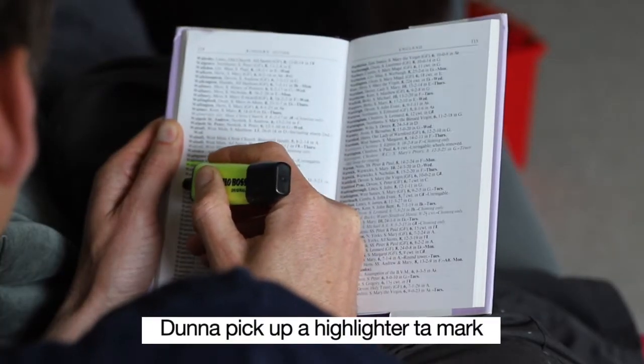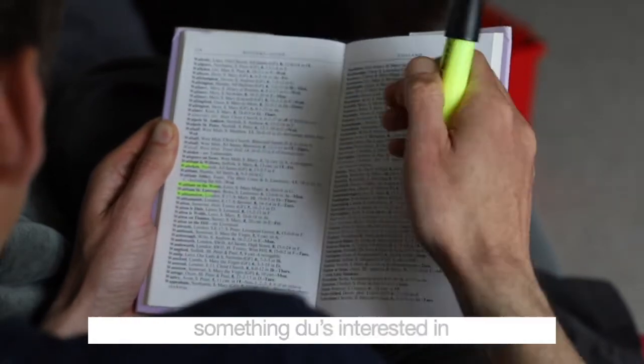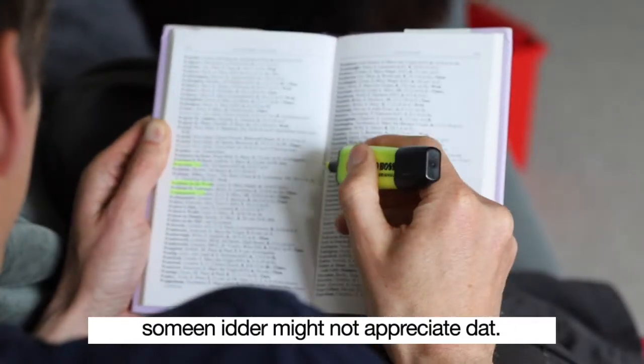Do not pick up a highlighter to mark something you're interested in. The next reader might not appreciate that.